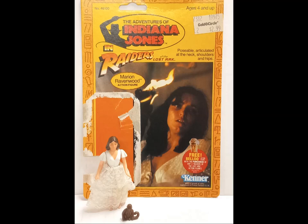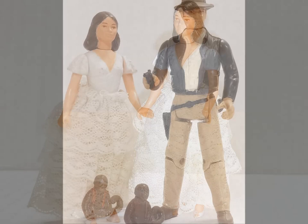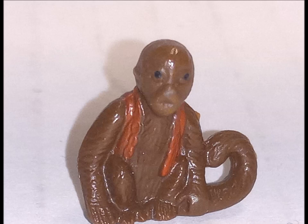Feisty bar owner and love interest Marion Ravenwood was the third figure in the line. Instead of the collared shirt and dungarees she's introduced in, Kenner opted to release Marion in a lacy dress that she wears later in the film. Female figures could be a hard sell at retail, so perhaps the company was trying to play up the resemblance to a certain other popular Lucasfilm heroine who sported all white. She comes with a plastic figure stand and something we are told is a monkey.